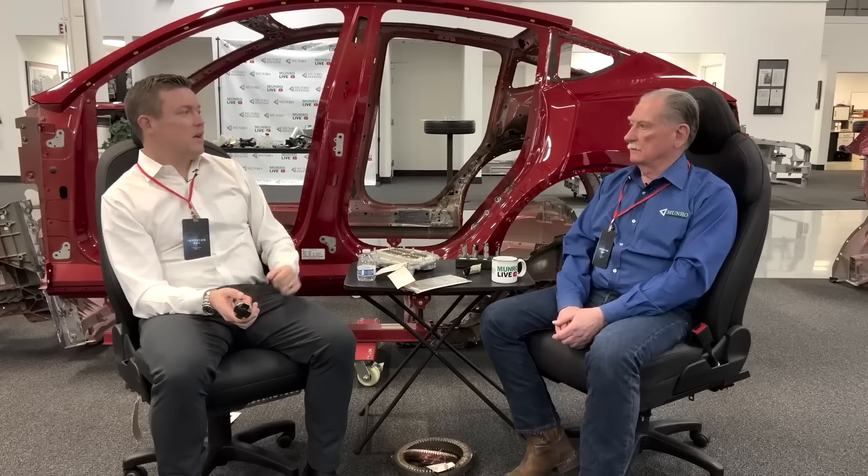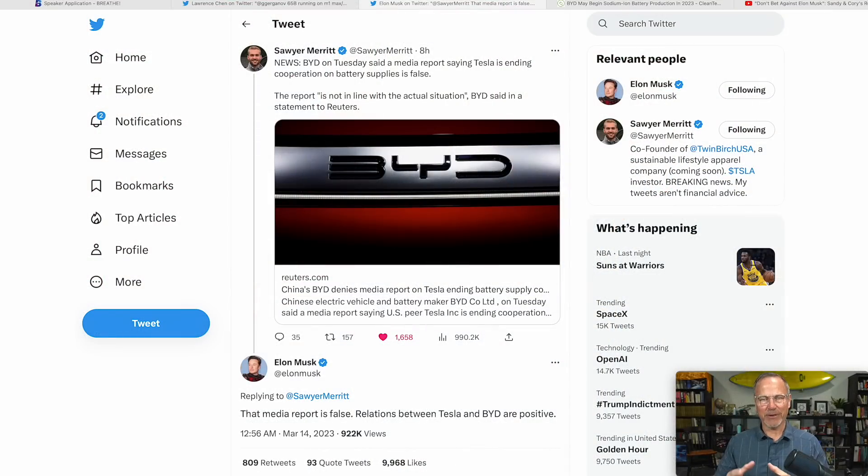Tesla also builds the packs themselves — most people outsource pack assembly, there are integrators that build packs. They're building the packs, the seats, and the IPs themselves. The people who got to tour on Investor Day actually got to see the battery manufacturing jelly roll process. This is a dry process — it doesn't involve boiling off solvents, it's much less toxic and much faster. I toured the Gigafactory back in August but we didn't get to see the battery manufacturing.